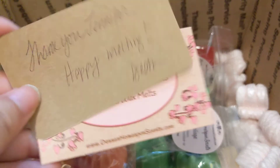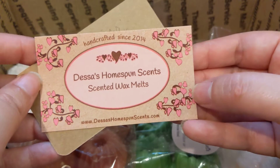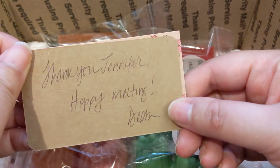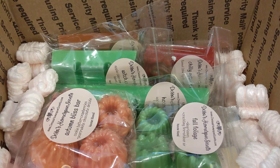Hello, I'm here today with Dessa's haul — it's Dessa's Homespun Scents. She's got a cute little card and a little handwritten note, which is nice. This was her recent ready-to-ship, and I think this was her first time doing a ready-to-ship in this type of format. She works full-time, so she's trying to cut back on her pouring time, so this is what's gonna work best for her right now.